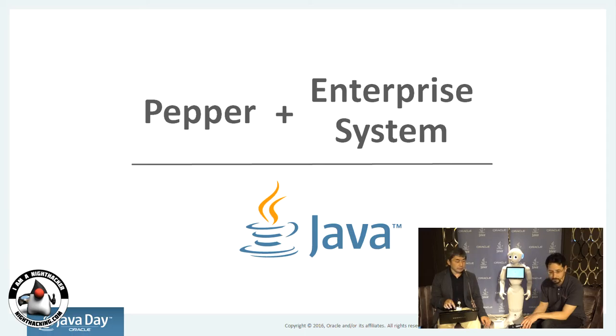The Java technology is the same on Pepper and on enterprise systems — the same technology we can use. Same language, same platform across multiple different devices.